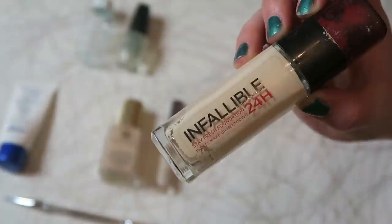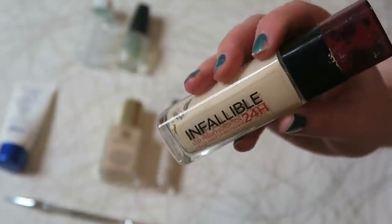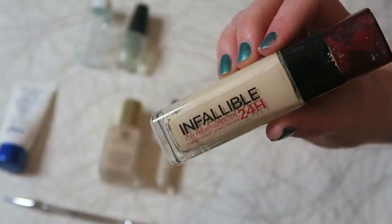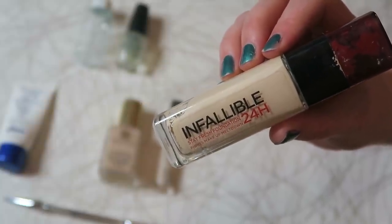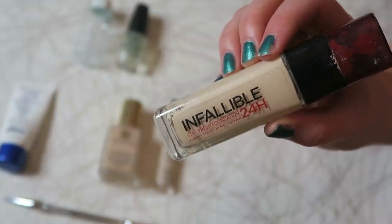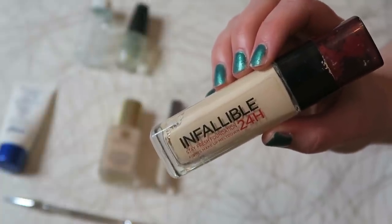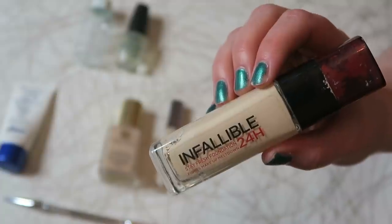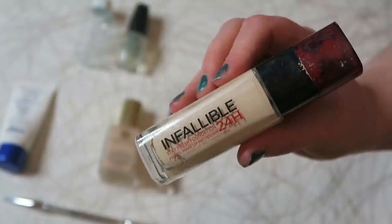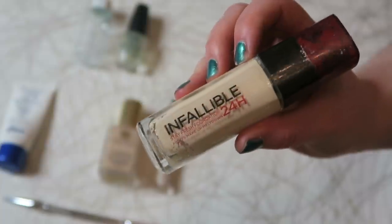I've used up two foundations. First, the L'Oreal Infallible. It claims 24 hours but to me it does not have great longevity — when I first used it it was sliding off my face, which was really irritating. Once I started using it with the L'Oreal setting spray that made a huge difference, and I'd actually say this is now one of my favourite foundations. It's annoying that you need the setting spray for longevity, but the finish is beautiful and the coverage is medium to full. I really, really like it.